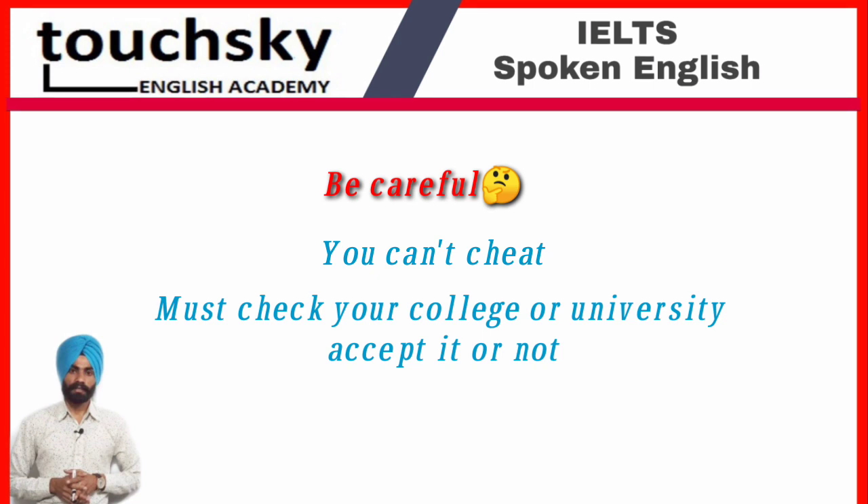Before booking for the exam, you must check that your university or college where you are planning to go for further study accepts it or not, because no university or college has clarified that they are going to accept this test. This was the important information for you. Hope you would have understood everything clearly. Thank you.